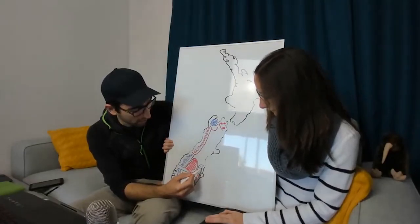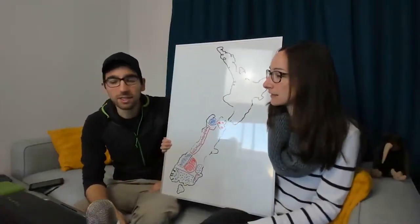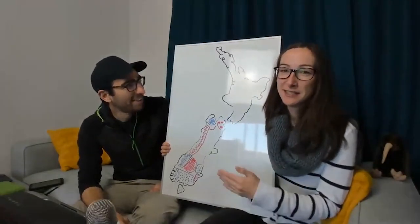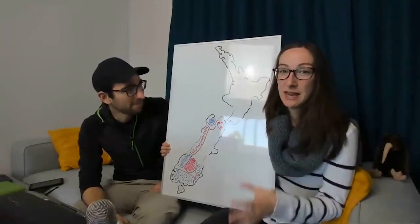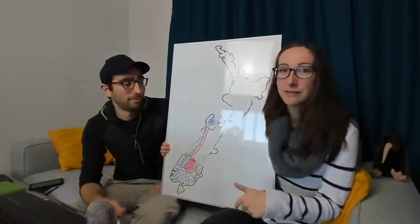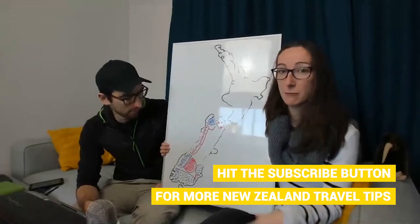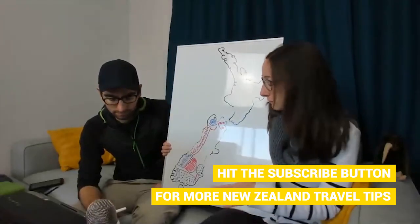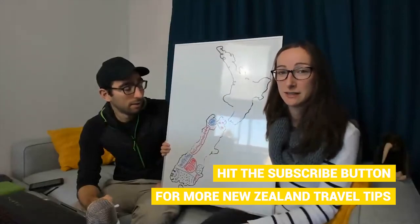Moving to the Otago Peninsula and Dunedin area: the Otago Peninsula, right near Dunedin, is a fantastic place for wildlife. There are tours to private conservation lands where you can see yellow-eyed penguins, blue penguins, and royal albatross — the largest seabirds in the world — up close, as well as sea lions and seals. If you're really into wildlife, the Otago Peninsula wildlife tours are absolutely recommended.